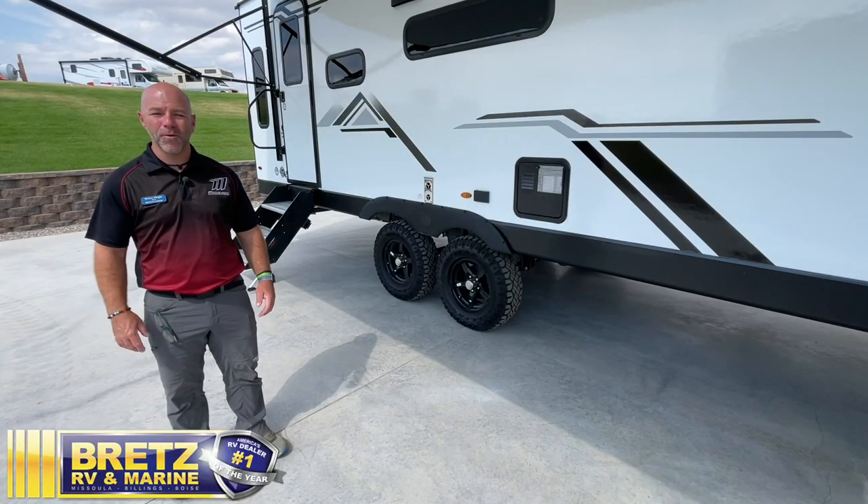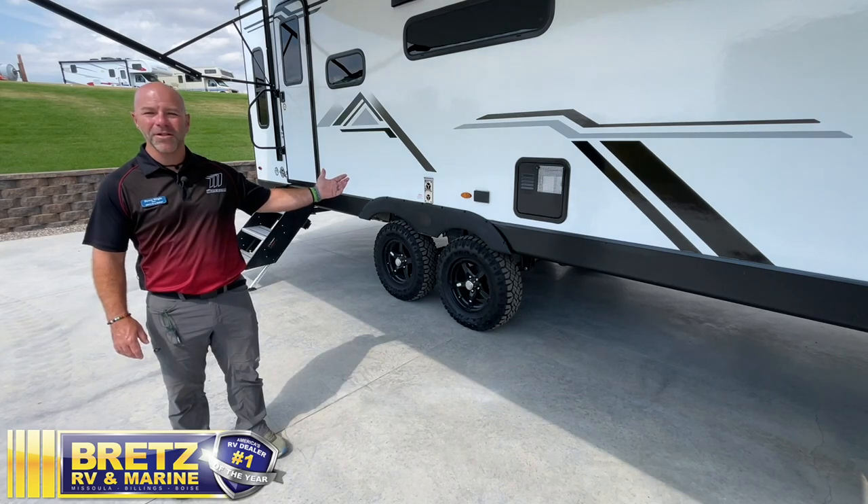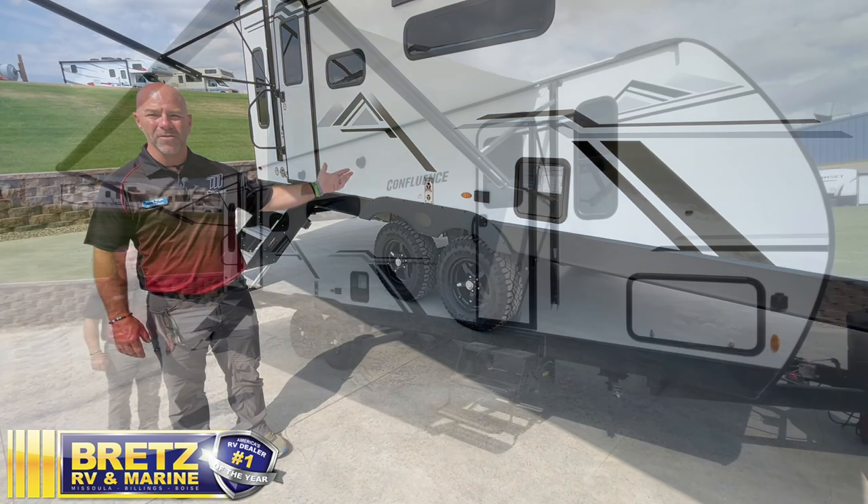Hi, everybody. Welcome to Brett's RV and Marine. My name is Dewey. We want to take a couple minutes today and show you this brand new 2022 KZ Confluence 25 rear living travel trailer.